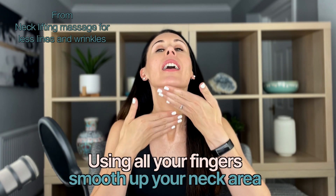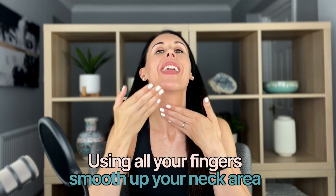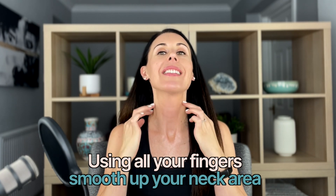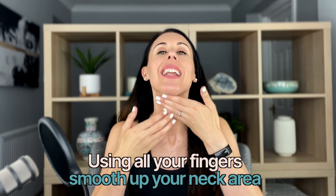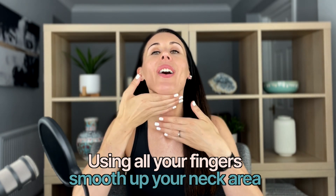We're going to start off going upwards with our fingers — just a light touch to start. Now you may have seen some of my other videos where I go down the neck; that's for lymphatic drainage. But today it's all about lifting, so we are simply going to go upwards. Use as much or as little pressure as feels right for you — work to your own level. You don't want to drag the skin, which is why it's important to have a little glide from something like your moisturizing serum.